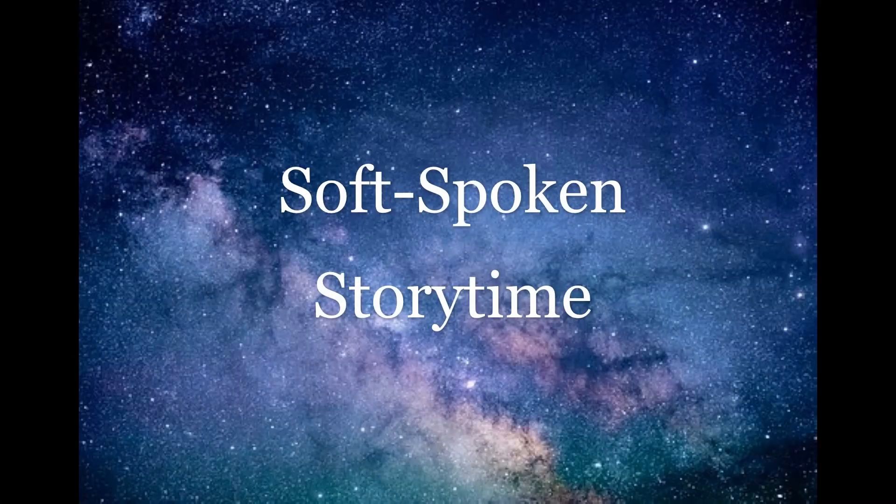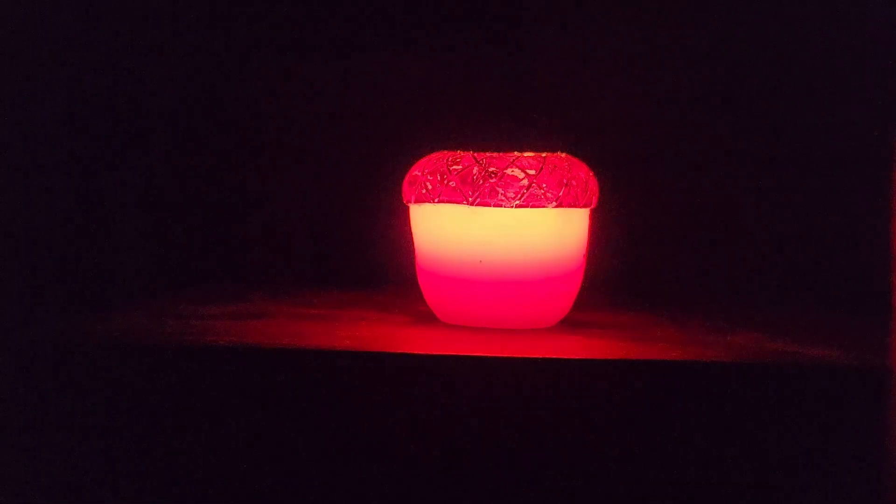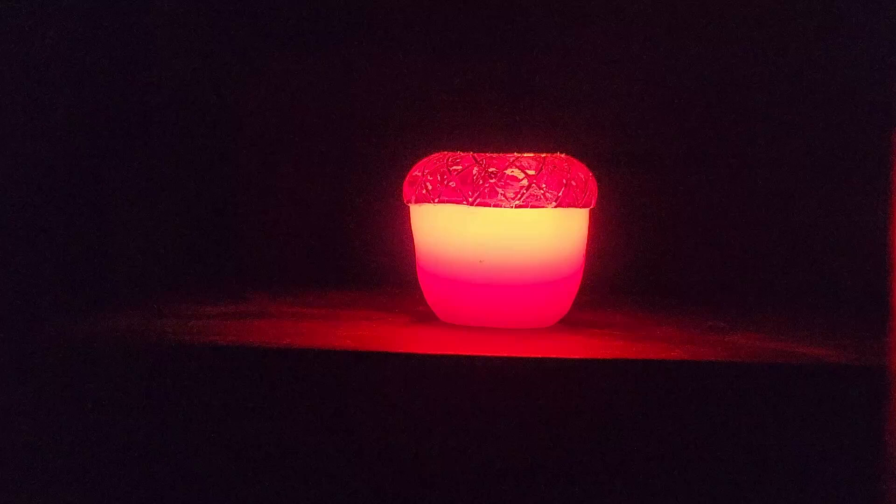Hello and welcome to Soft-Spoken Storytime. I'm CozyKittenASMR and this is SCP-064: Flawed Von Neumann Structure.